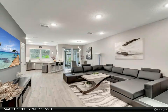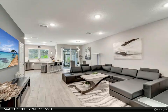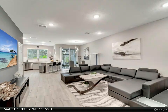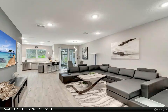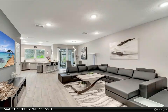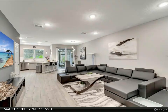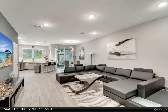Upstairs, discover a functional layout that maximizes comfort and convenience. The laundry room is strategically located for easy access, streamlining your daily routines. The master bedroom boasts a spacious walk-in closet offering ample storage solutions, while additional storage spaces are cleverly integrated throughout the home. Parking is a breeze with a one-car garage featuring an epoxy floor, ensuring both functionality and style.